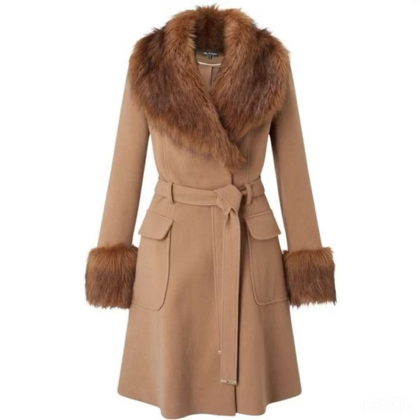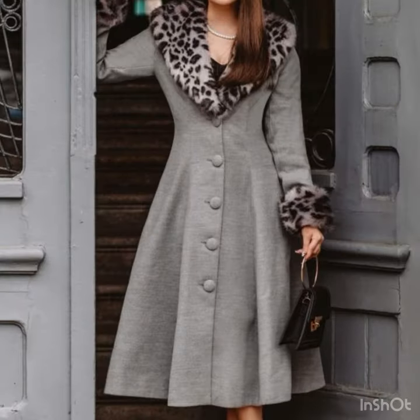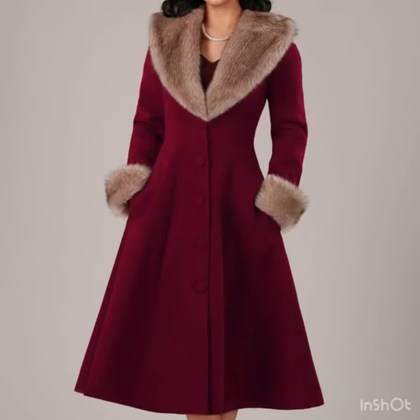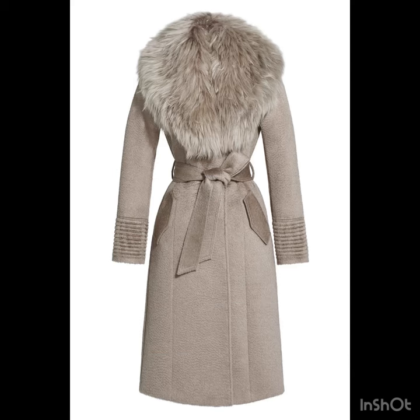My dear viewers, if you are loving these amazing fur coat design ideas, please do like my video and subscribe to my channel if you have not subscribed yet. If you have subscribed, please also click the bell icon so you will get notifications of all my videos and will never miss any collection from my channel.